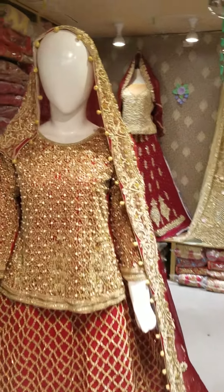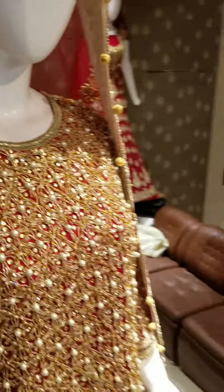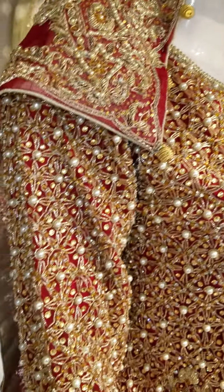Assalamualaikum. How are you? This is a designer piece — very beautiful and stylish. Look at how beautiful it is.